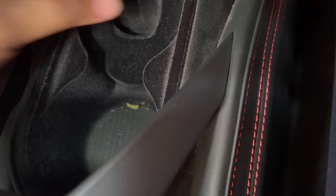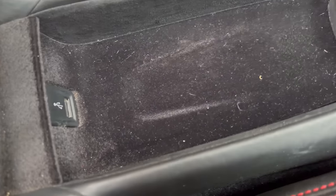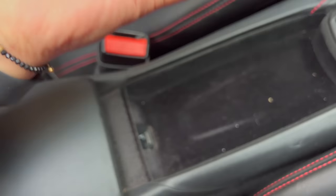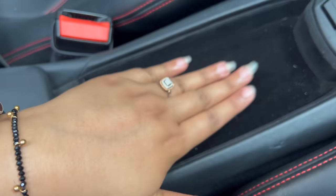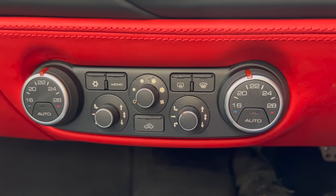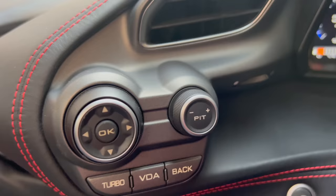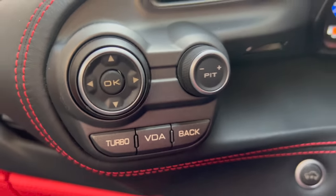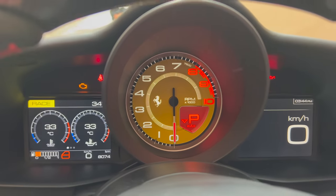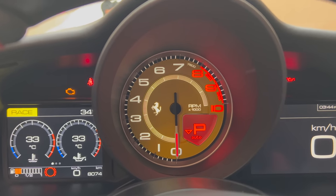Here you can keep things and get a little storage space. You also have USB connectivity — you can keep your phone on charging. The dual zone AC is given. There are so many controls here. From here you can control the whole instrument cluster.